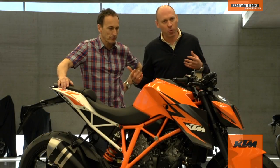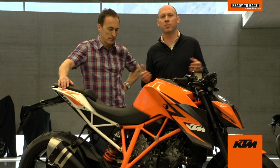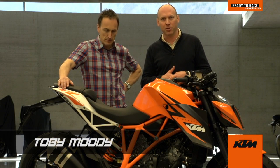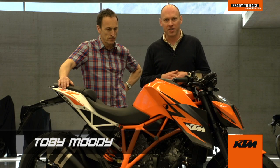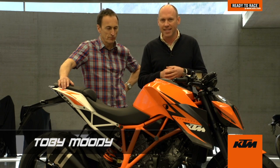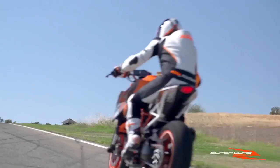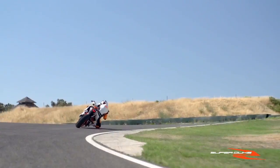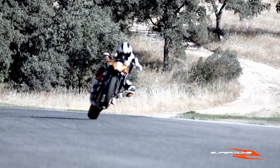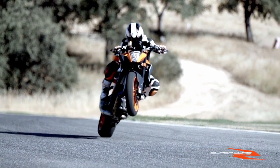Welcome here to KTM and welcome to the 1290 Super Duke R project, a motorcycle that was debuted at the Milan Motorcycle Show towards the end of 2012 and it stole the show because it is a game-changing motorcycle, full stop. With me here today is Jeremy McWilliams, the test and development rider for the entire project and a Grand Prix rider who has won races and been on the podium many a day.